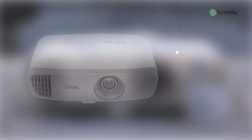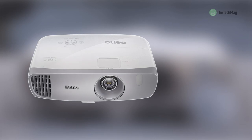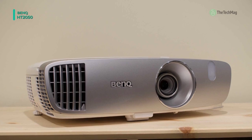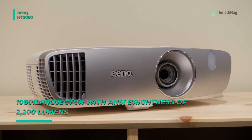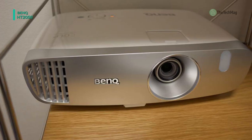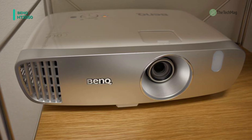Next up on the list we have the BenQ HT2050. The HT2050 Full HD 3D DLP home theater projector delivers sharp images in home theater environments thanks to its 2200 lumens of light output. It's also outfitted with a DLP engine and a 240-watt lamp that gives up to 3500 hours of life in normal mode and 6000 hours in smart eco mode.